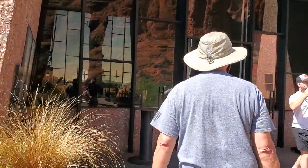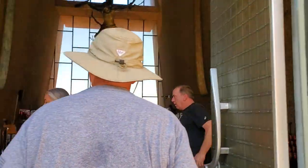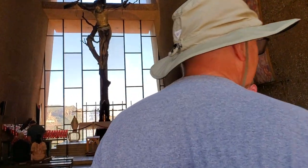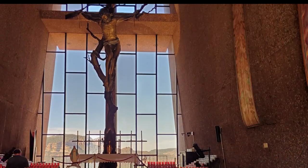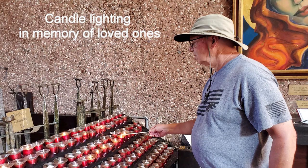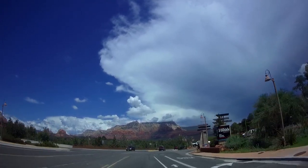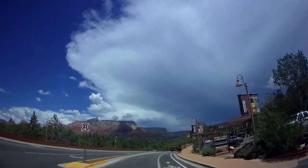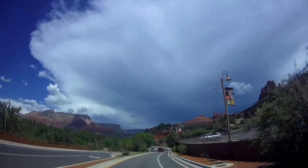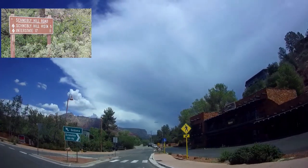We're going to stop here at Chapel of the Holy Cross. It looks like rain up ahead there. I did check the weather map a few minutes ago and there was nothing close to us, but we're on our way to Schnebley Hill.